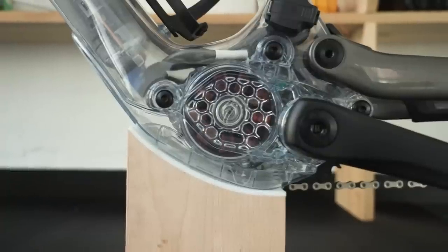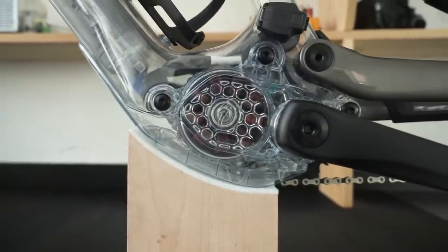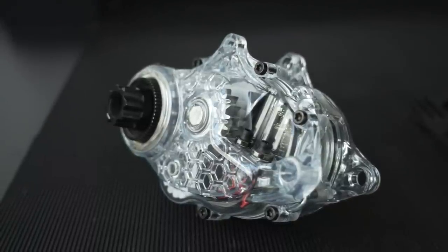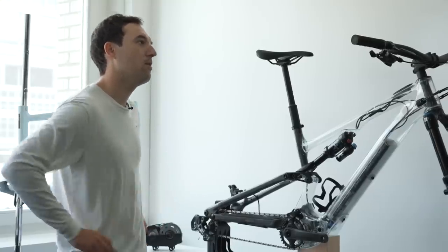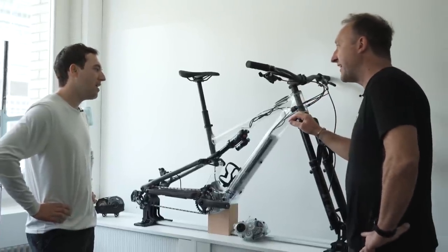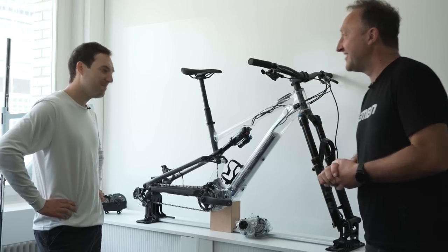We control the full interface — we have the manufacturer helping us develop the hardware, but we control the interface for the motor, battery, display, everything together. Are you an SL man or a full Levo man? I'm an SL man, fully convinced.